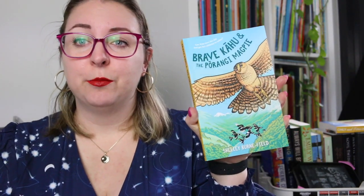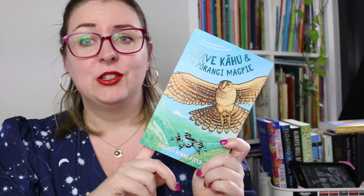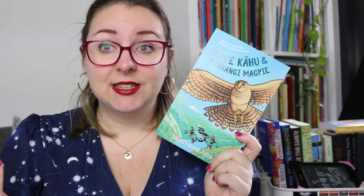The final book I'm going to talk about is Brave Kahu and the Parangi Magpie — and I apologize if I'm mispronouncing that. This book is written by Shelley Byrne Field, who I think is of Samoan and also Māori descent, so this comes out of New Zealand and has a First Nations author. In this one we are following a family of three Swamp Harrier Hawk siblings who find themselves orphaned after their mother is killed in a magpie attack. They have to band together to try and stop a group of magpies from overtaking the area where they live. This has happened before when the magpies were exiled, and this time they're back with a Parangi Magpie — meaning Mad Magpie — at the helm. It is up to Poto and her siblings to figure out what to do and how to enlist the help of other New Zealand animals.